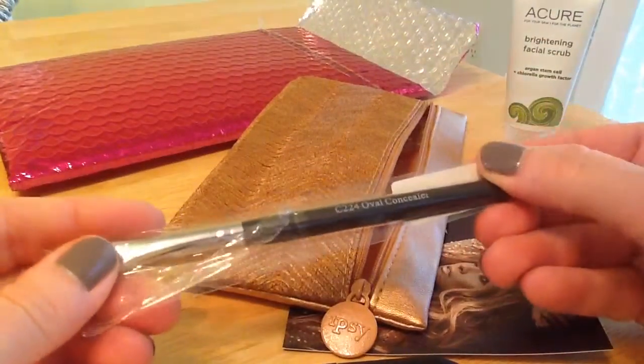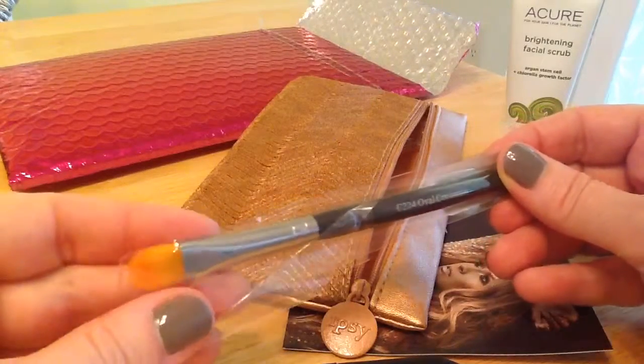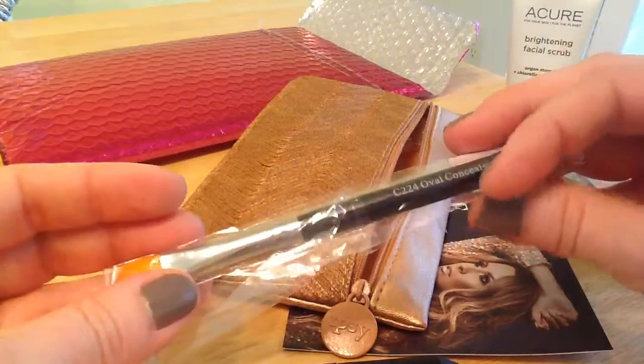And then a concealer — oh, it's a brush concealer. We'll give that a go.